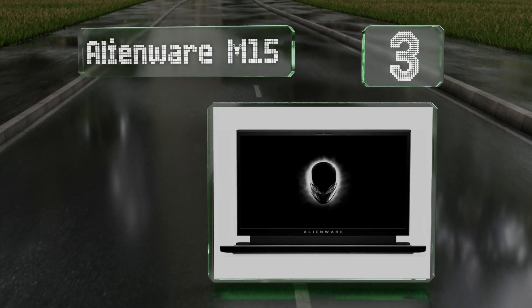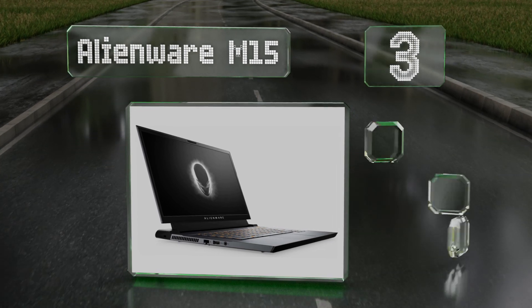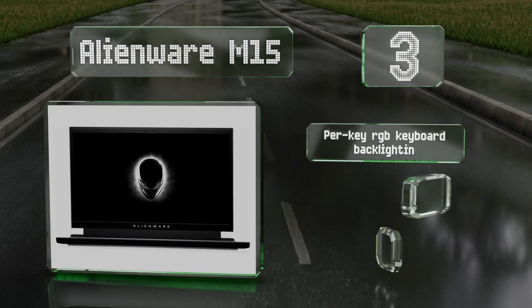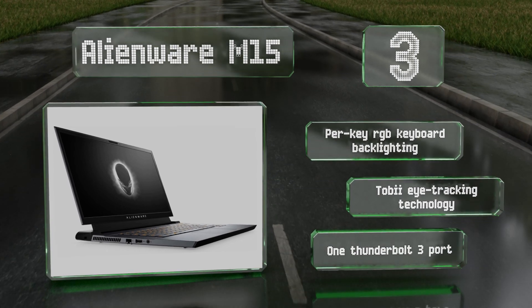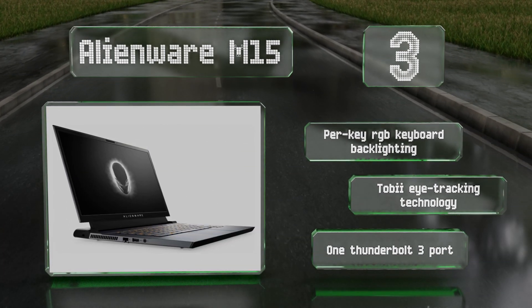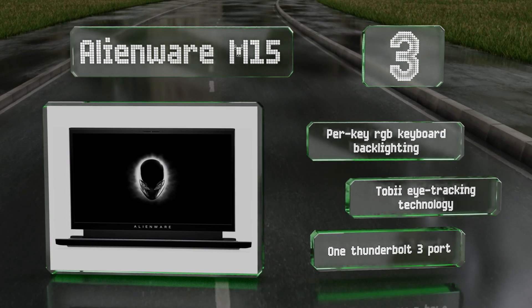Nearing the top of our list at number three, at just under two thousand dollars, the Alienware M15 offers fantastic gaming performance courtesy of a ninth-generation Core i7 chipset, 16 gigabytes of dual-channel system memory, half a terabyte of storage, and an RTX 2060 GPU that's ripe for overclocking. It features a per-key RGB keyboard backlight, Tobii eye tracking technology, and one Thunderbolt 3 port.